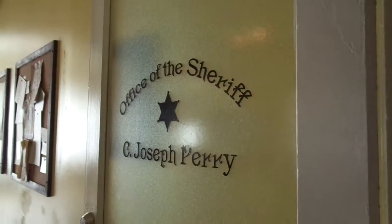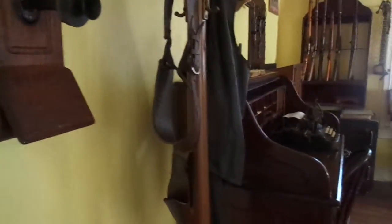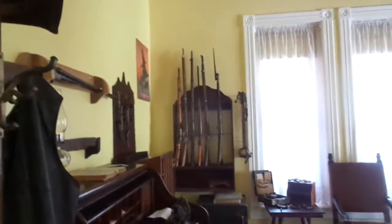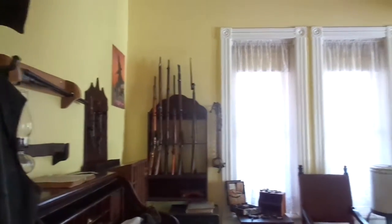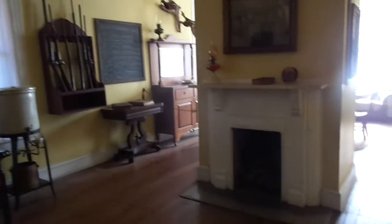Here's the sheriff's office — Office of the Sheriff — of Joseph Perry. You can see the old phone from 1905, his holster, his desk, his rifles, more rifles, and a fireplace.